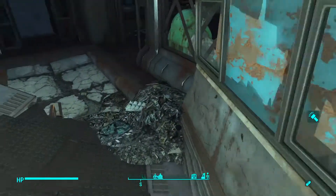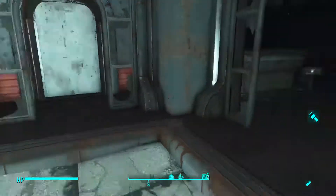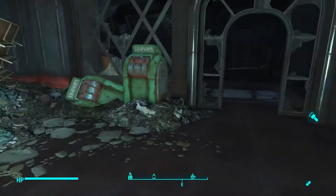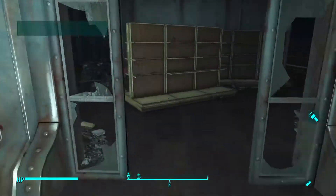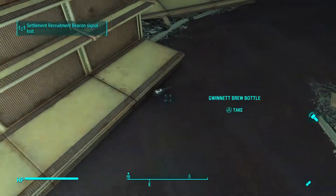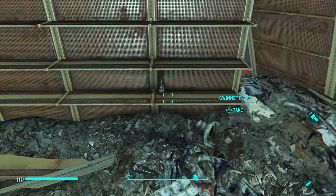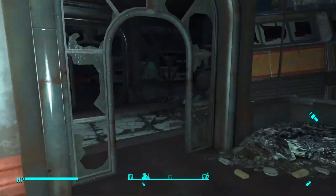So we walk up here into the bus and we go into this little restaurant area. There were a lot of beer bottles and bourbon bottles and things in here — grab it now while you can, because you can get some glass in here.